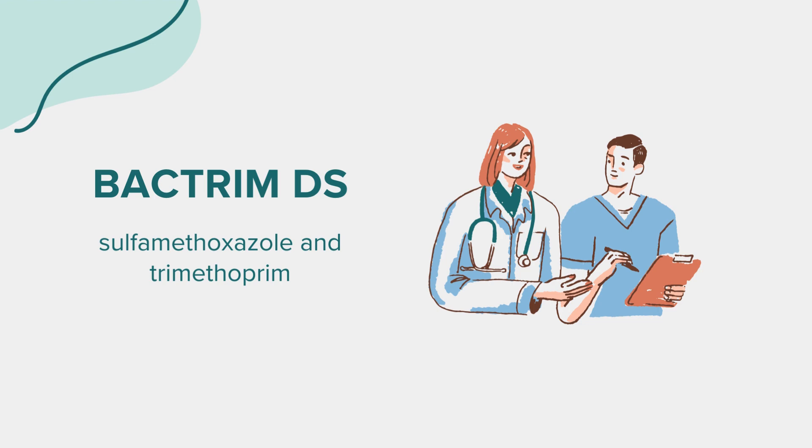This overview of Bactrim-DS is for educational purposes. Always consult a healthcare provider for personalized advice and treatment decisions. Thank you for your attention.